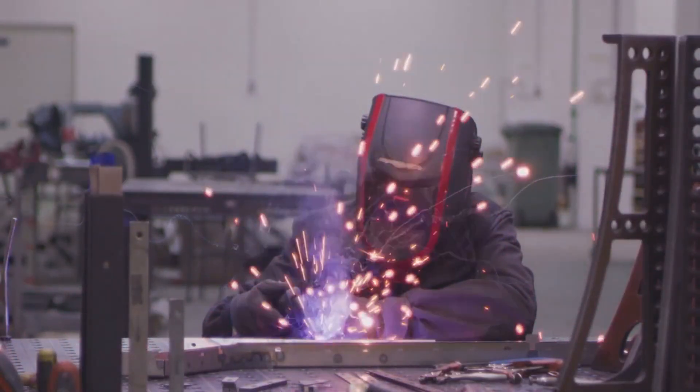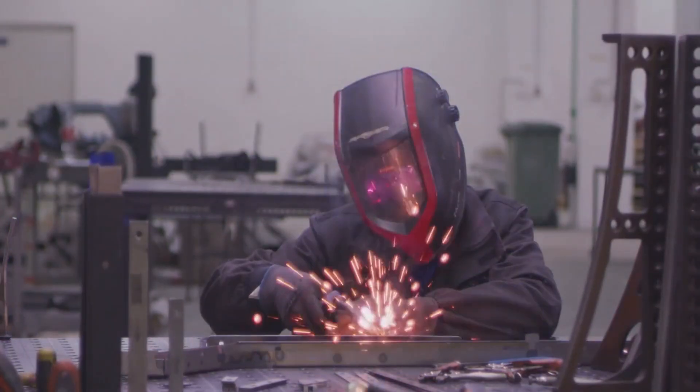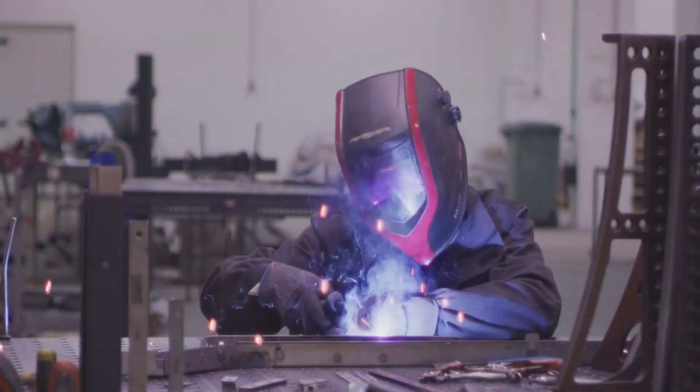Before it's cleared for duty, the rebuilt Abrams has to prove it can take a beating — mud, sand, extreme heat. Nothing can stop it.